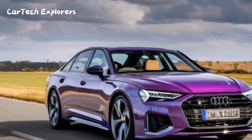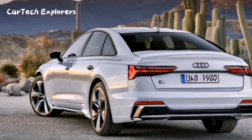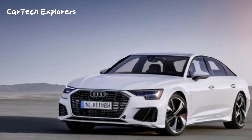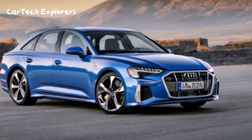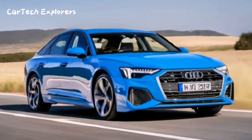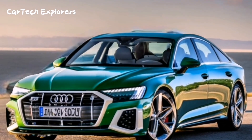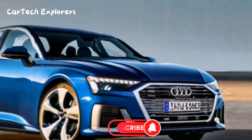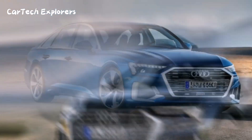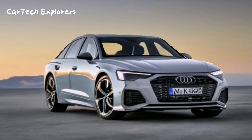Under the hood, you have a choice between a powerful 2.0-liter turbocharged four-cylinder engine with 261 horsepower or a 3.0-liter turbocharged V6 engine packing 335 horsepower. Plus, a 12- or 48-volt starter alternator powers the engine stop-start system and various accessories. While the Audi A6 may not be a performance powerhouse, it's well-suited for the luxury sedan segment.